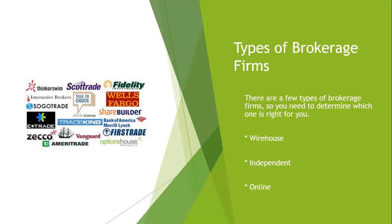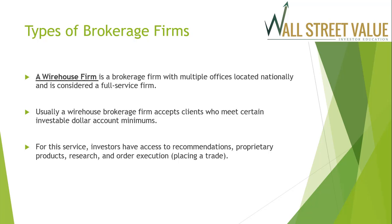There are a few types of brokerage firms, so you need to determine which one is right for you. The three main types are wire house firms, independent brokers, and online brokers. A wire house firm is a brokerage firm with multiple offices located nationally and is considered to be a full-service firm.